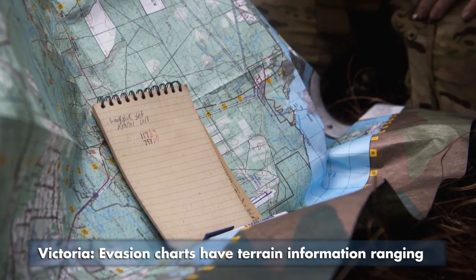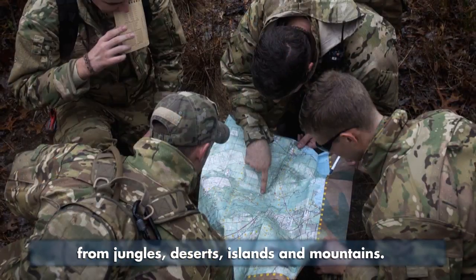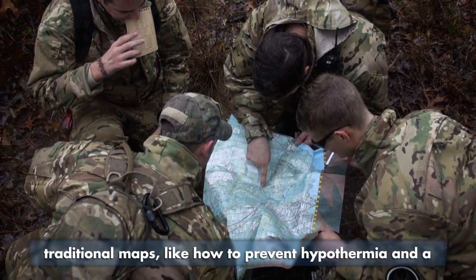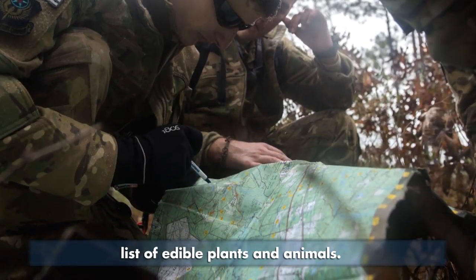Evasion Charts have terrain information ranging from jungles, deserts, islands and mountains. The charts also have many features not found on traditional maps, like how to prevent hypothermia and a list of edible plants and animals.